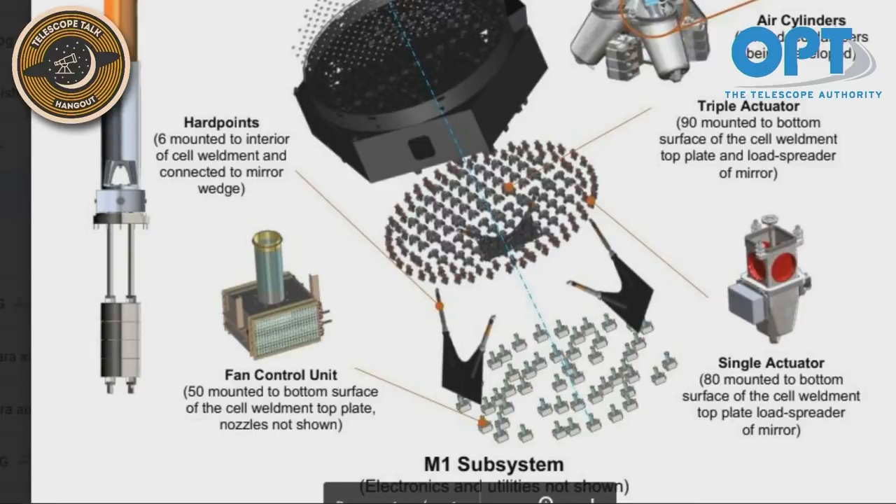What the actuators do is apply forces onto the back of the mirror so that we can have the prescription of the mirror stay as close to our requirement as possible, for the best image quality. The actuators don't get set once and left — they adjust every 30 seconds, pushing on specific parts of the mirror from behind to keep its shape adjusted as the telescope moves and throughout the night as temperature changes. This is what we call active optics — controlled actively, but not adaptively. Adaptive optics takes out distortions introduced by the atmosphere, which is a separate system. You need to start with the right shape of the mirror to begin with, because adaptive optics won't help if the mirror is out of prescription.